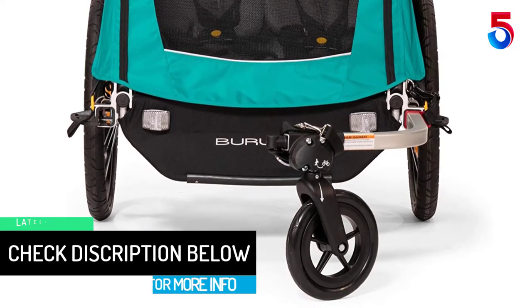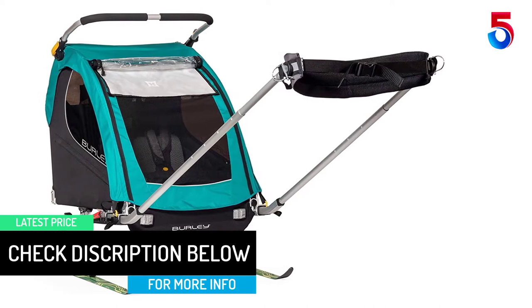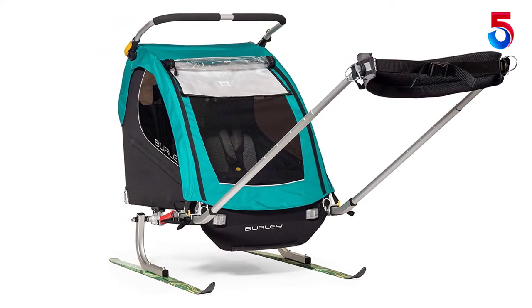The 20-inch wheels are installed by a push of a button — a simple and easy technique that saves you a lot of time. The handlebar turns into a roll bar when this trailer is attached to your bike.